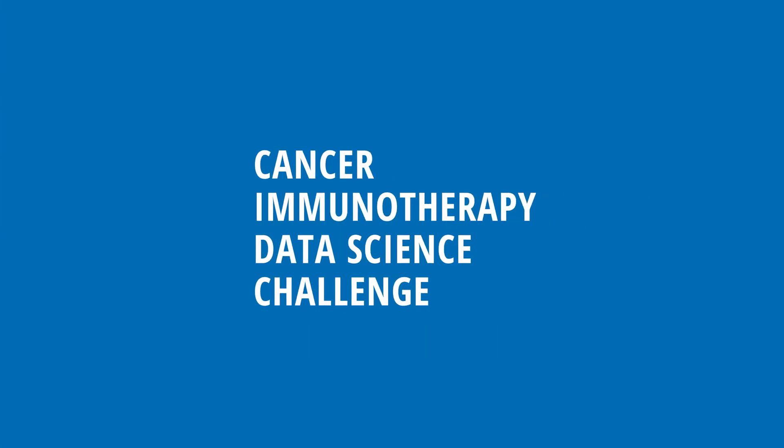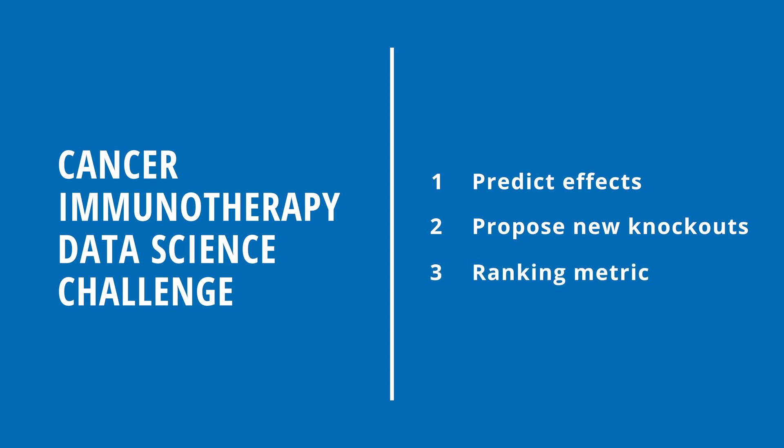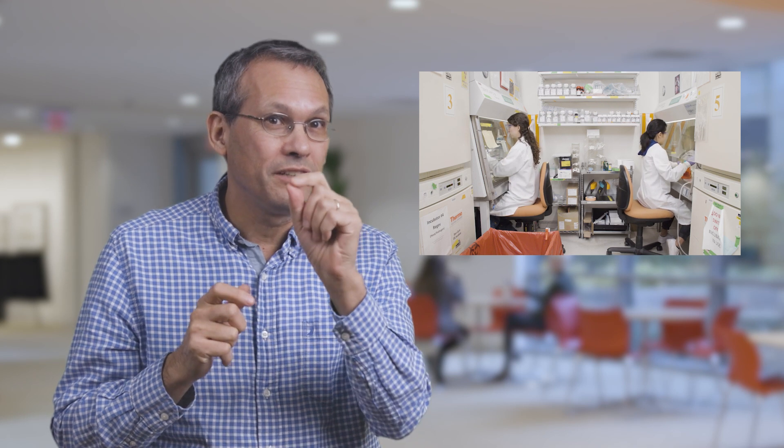Here is the exact breakdown of the challenge. In part one, you will predict the effect of knockouts that have already been studied in the lab — this will allow you to see how well your algorithms work. In part two, you will propose new knockouts that based on your algorithms could boost the cell's ability to destroy the tumor. In part three, you will come up with a metric for ranking how well a particular gene knockout would shift T-cells to a desired state. We're excited to announce something unique to this challenge: the top scorers from part one will have their submissions experimentally validated in the lab, so you can see how well your algorithms actually perform in controlling and eliminating tumors.